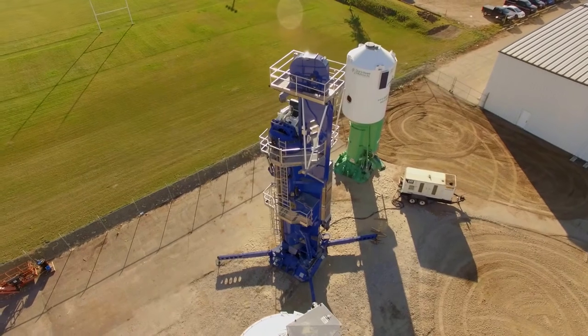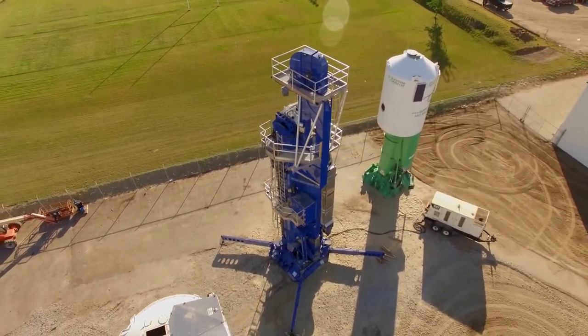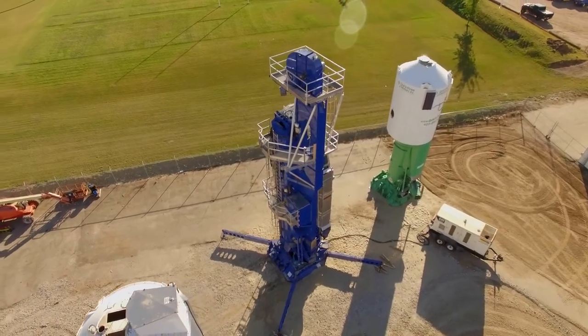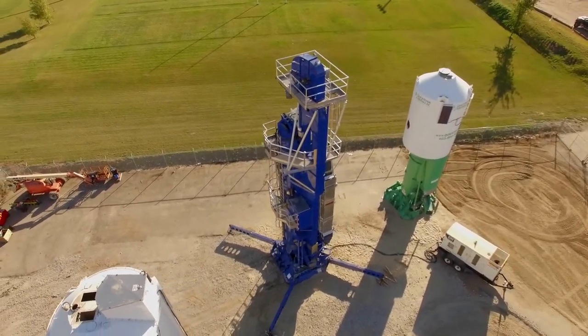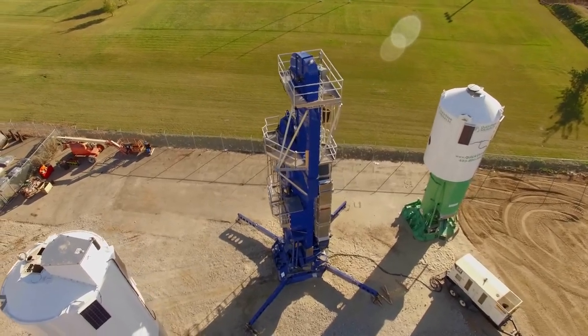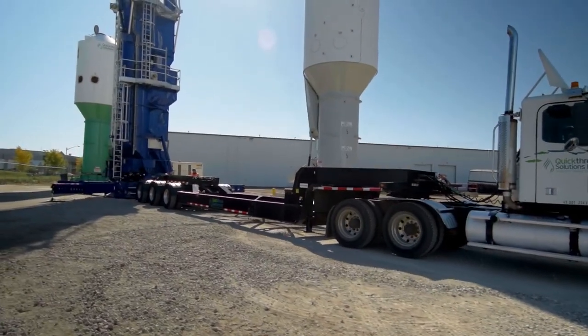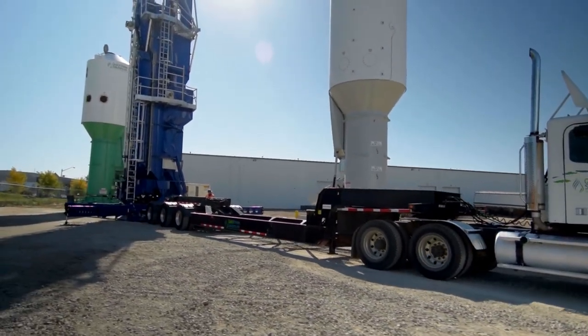QuickLoad has been designed to solve the largest problems in last-mile proppant service delivery. With high capacity and scalable storage, QuickLoad improves on-site proppant management by unlocking the advantages of vertical storage and reducing demurrage. Fast. Efficient. Productive. QuickLoad.